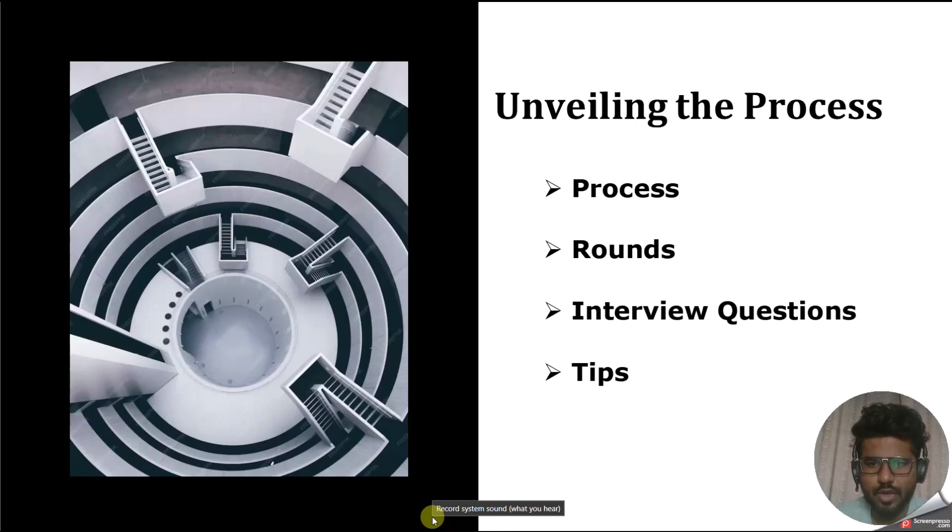Hello everyone, welcome back to my YouTube channel. In this video we are going to discuss the interview experience for Genpact company, where the designation is Assistant Manager Tableau Developer and the tech stack is Tableau. We'll cover the process, interview rounds, interview questions, and at the end, tips to clear the interview.